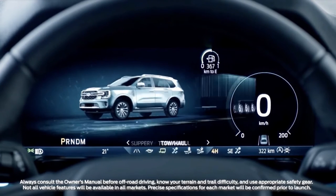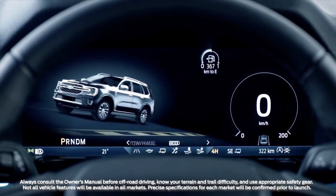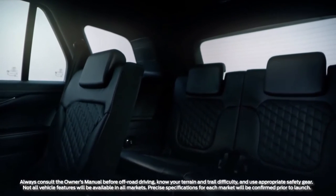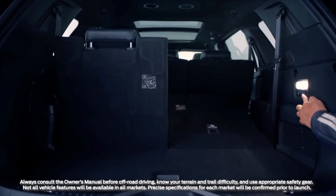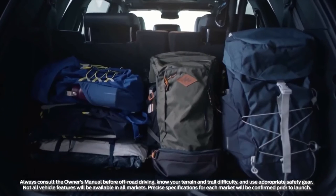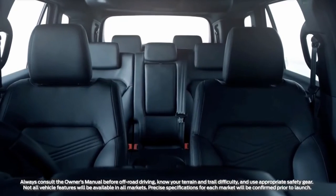4x4 models are equipped with a new leather-trimmed e-shifter, and all variants get integrated wireless charging and an electric parking brake. Heated and ventilated front seats are standard on Sport and Platinum, and optional on Trend. 10-way power adjustment and memory function for the driver is standard on Platinum. Platinum also receives heated second row seats and a heated steering wheel.